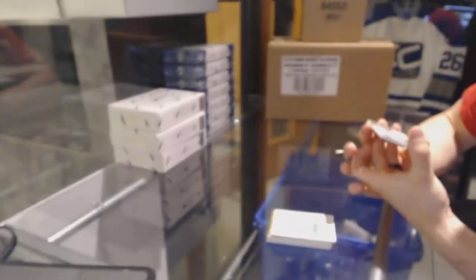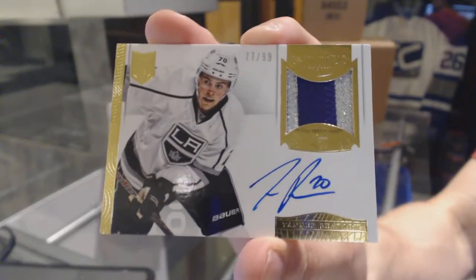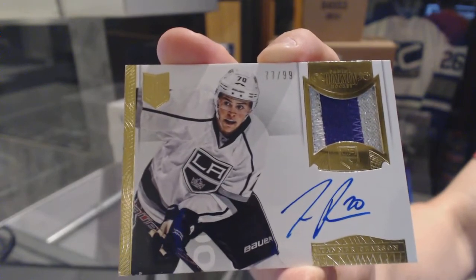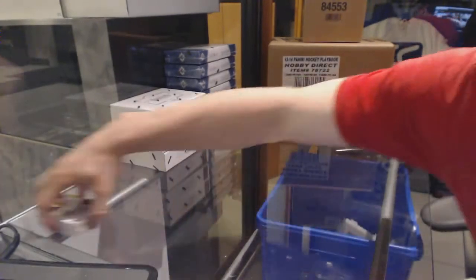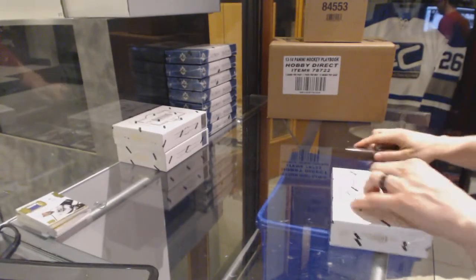Redemption for a rookie patch auto numbered 299 for the Edmonton Oilers, Justin Schultz. Rookie patch auto at 299 for the Oilers. And a two-color auto end patch number 299 for the LA Kings, Tanner Pearson. Good start, box two.